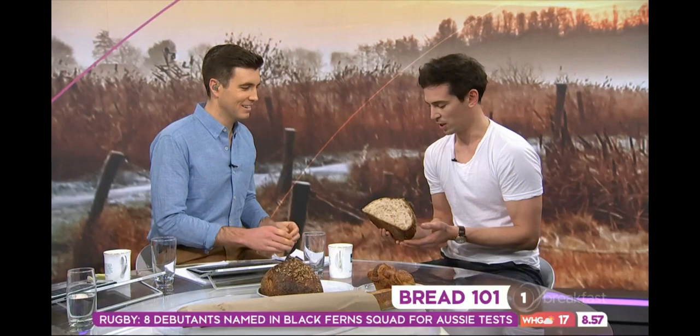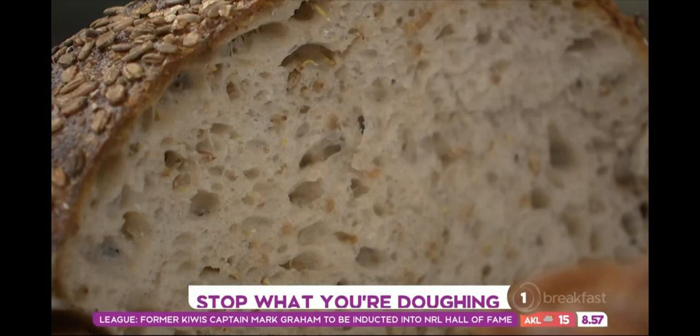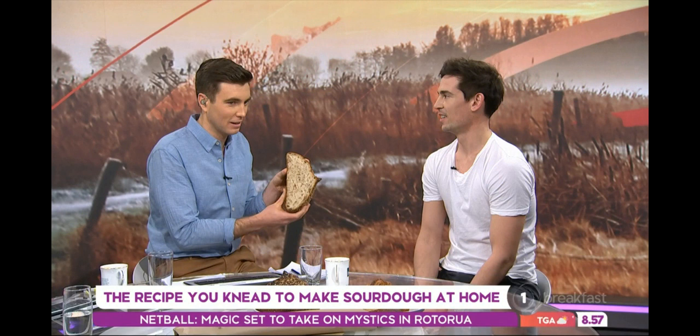We can have a look at it — this is the result. If you have a look in here you'll see a really beautiful open crumb. Have a smell. I mean, that is just delicious. So I've tried making sourdough at home before — obviously it's been nothing as incredible as this.